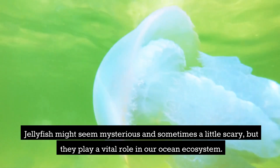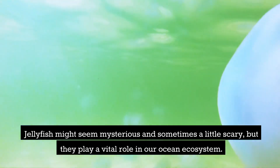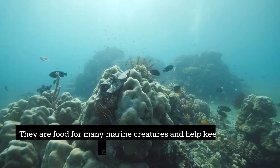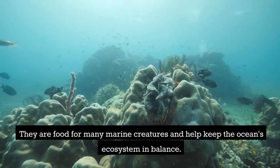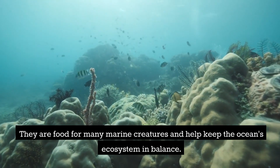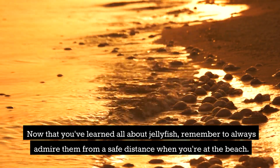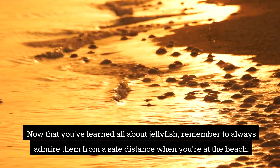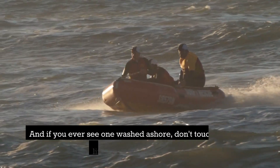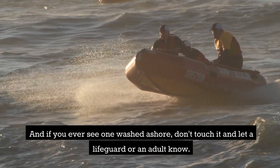Jellyfish might seem mysterious and sometimes a little scary, but they play a vital role in our ocean ecosystem. They are food for many marine creatures and help keep the ocean's ecosystem in balance. Now that you've learned all about jellyfish, remember to always admire them from a safe distance when you're at the beach. And if you ever see one washed ashore, don't touch it and let a lifeguard or an adult know.